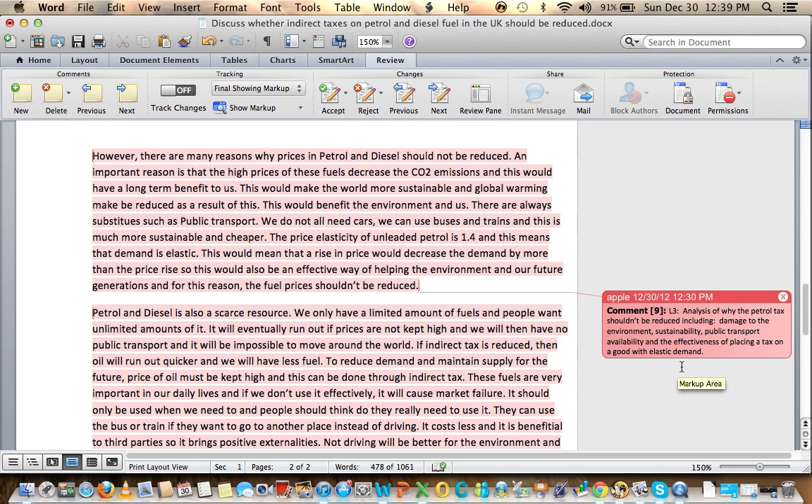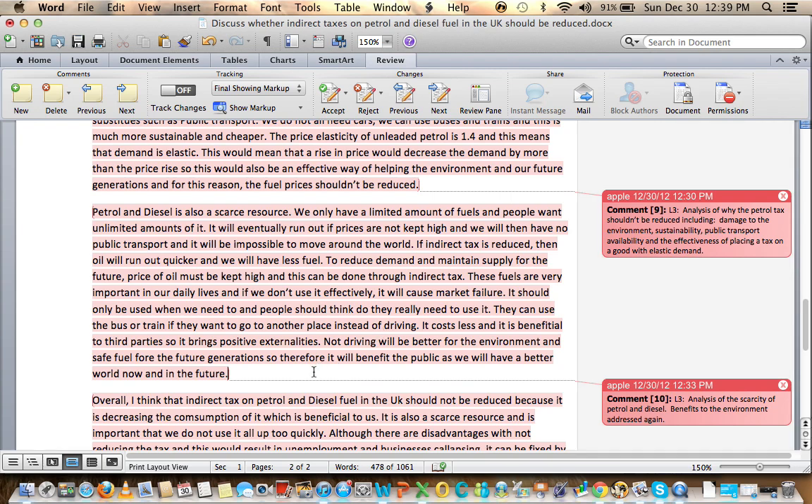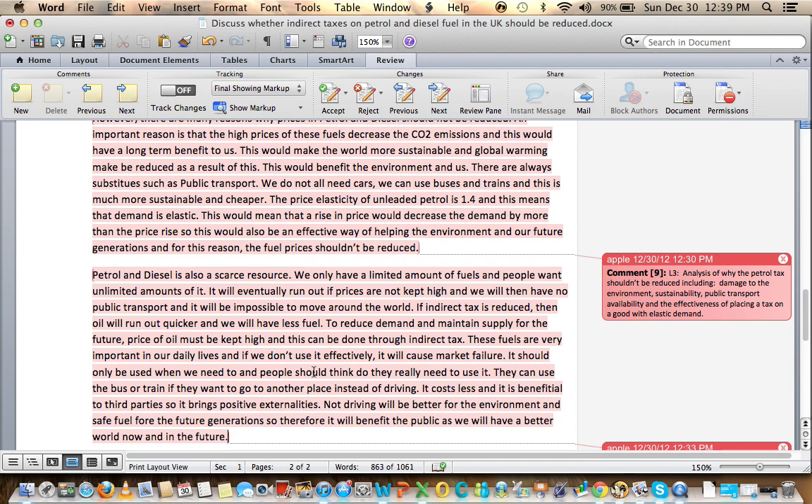These two paragraphs came together really well. Reiterating earlier points: petrol and diesel is a scarce resource — we have limited amounts and could run out if prices are not kept high. If the indirect tax is reduced we could run out quicker. The best way to manage this is through an indirect tax; if we don't use fuel efficiently we cause market failure. People should use a bus or train rather than driving. It costs less, benefits third parties, and not driving is better for the environment and future generations.